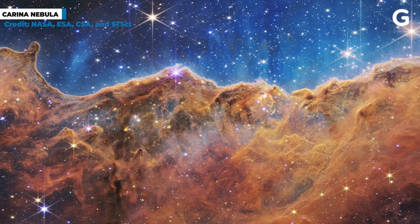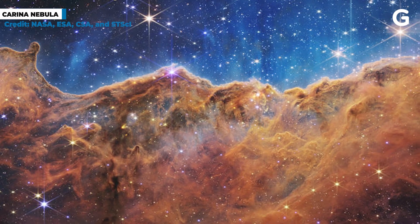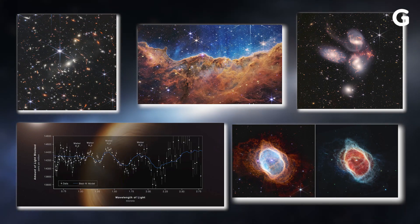And finally, there's the cosmic cliffs of the Carina Nebula, 7,600 light years away. This area is actually a stellar nursery, a place where stars are born. It's an awesome image which showcases the details Webb is able to capture from its targets. Those are all the images from the recent release, but there are going to be many more to come, so stay tuned.